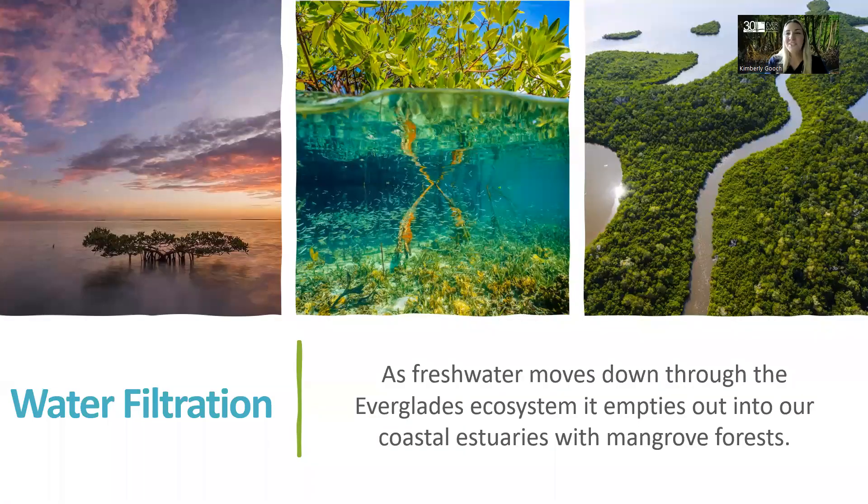Another ecosystem service is water filtration. As fresh water moves through the Everglades ecosystem, it empties out into our coastal estuaries with mangrove forests. They help to filter pollutants, absorb excess nutrients from runoff, and trap sediments in their roots, helping to increase the clarity and quality of waters.